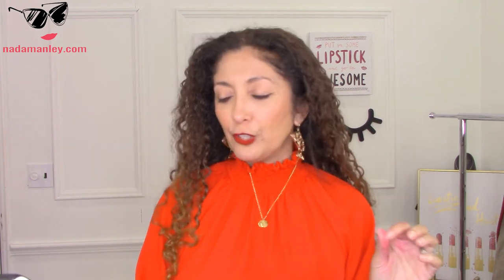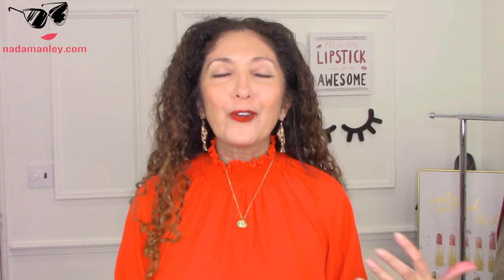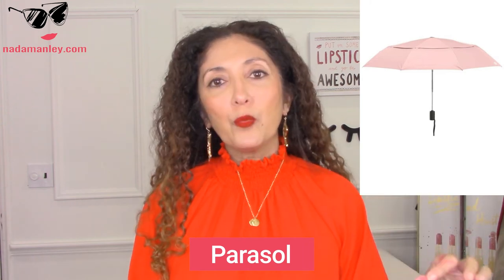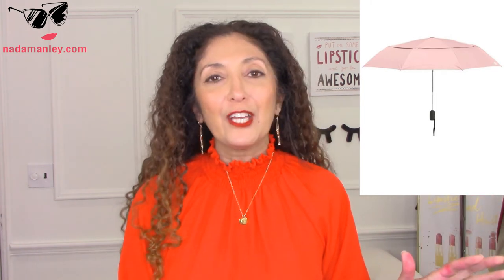Another thing that's going to shield you from the sun — I know this is a little extra — is a parasol. It's from Coolibar, and it's got UPF 50. It's a travel umbrella that shields you from both the sun and the rain, because Florida and other tropical destinations tend to get a lot of rain. So you want that packable umbrella that also shields you from the sun. This is really pretty from Coolibar, comes in a variety of colors, and it's a travel umbrella so it's very packable.